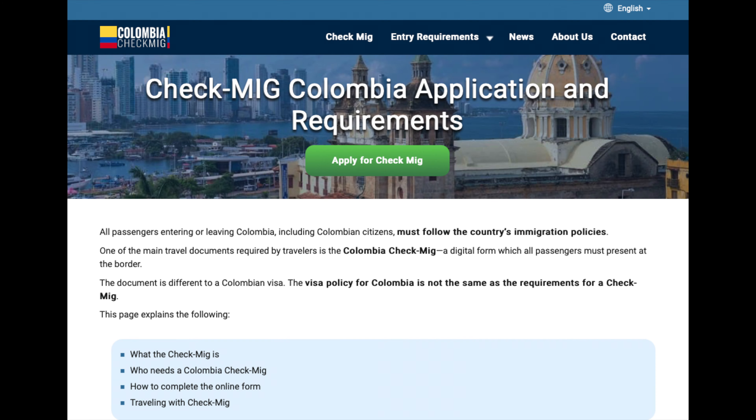Between one hour and 72 hours before your flight to Bogota, you'll most likely need to fill out the Colombia Check-Mig form. I'll leave a link in the description to the official Colombia immigration site where you can check the requirements as well as fill out the form.